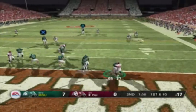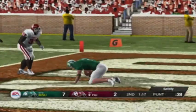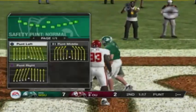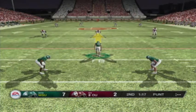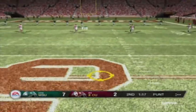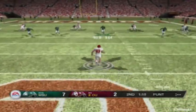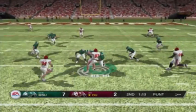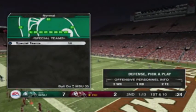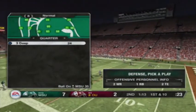He drops back on first down — and they get the safety! That's going to cost them two points and they'll lose possession of the ball as well. Not what you'd like to see if you're an offensive coordinator. Michigan State is lined up and they're ready to punt this one away. Tackle at the 35-yard line. Let's see how the defense will hold up now as this offense comes out for their next drive.